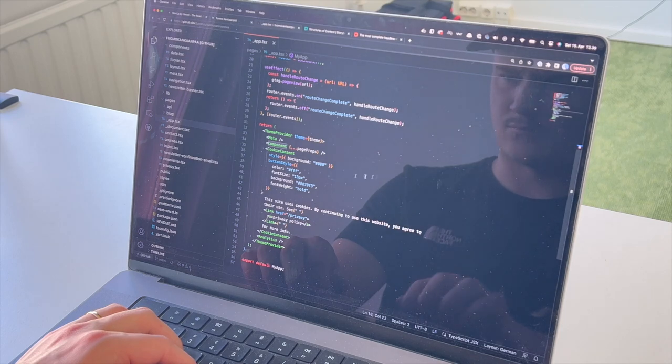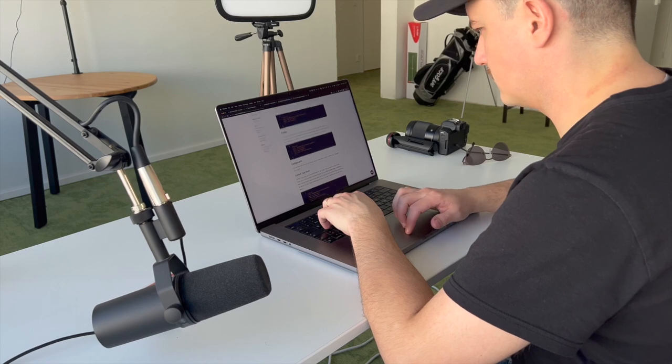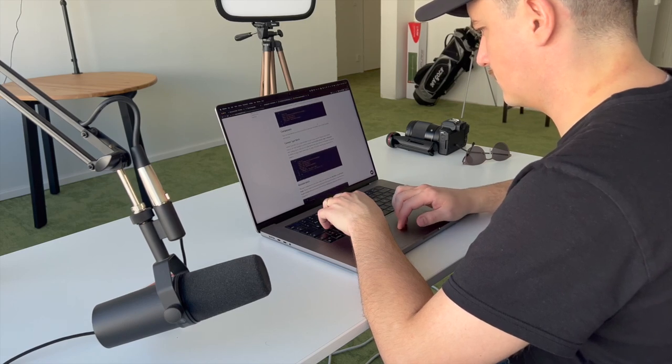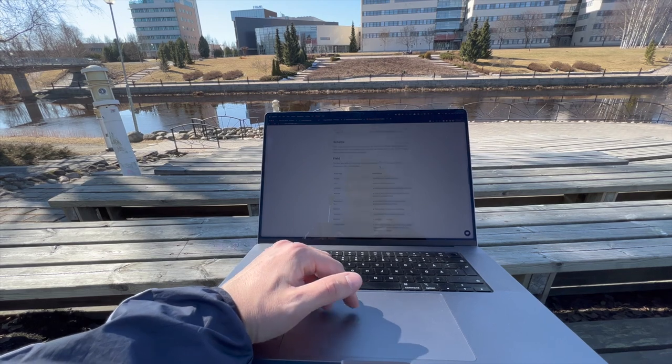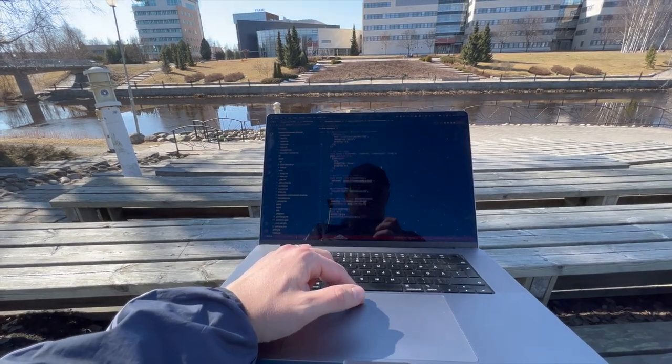For a long time I have wanted to build a new version of my own website. I built the current one a couple of years ago and haven't updated much since then. Today I decided that it is time to start working on version 2 of my own website.